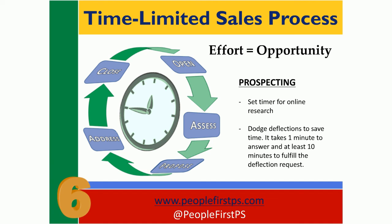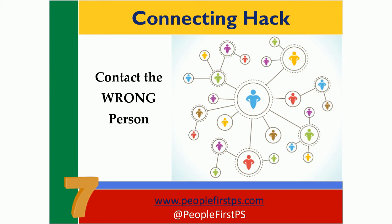Last but certainly not least, sales hack number seven. This is a good one. I observed the seller using this technique on purpose about three months ago. I'll admit, I didn't get it at first. In fact, after the fourth or fifth time I saw this salesperson do it, I coached him to stop doing it. And then he explained his technique. As he explained it, I was sort of skeptical but I was intrigued. So I watched, and then I began experimenting with this approach and coaching others on it. And I've decided this actually does work.